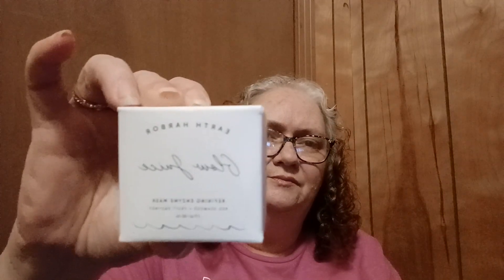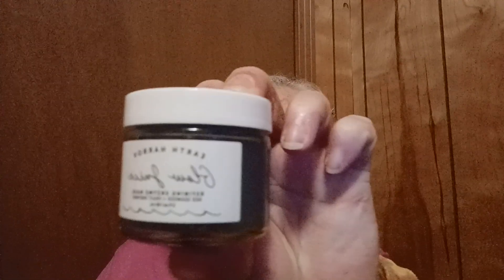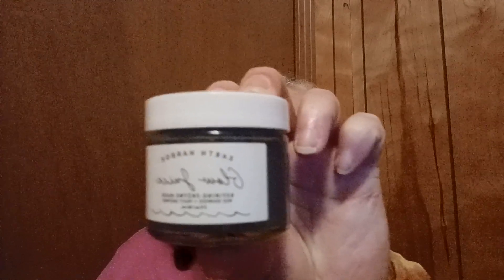The second thing I see is Earth Harbor — a refining enzyme mask, glow juice. Let me see what the packaging looks like on this one — I don't want to tear it up getting it open. Oh, that's pretty! Very pretty, look at that. That's nice.